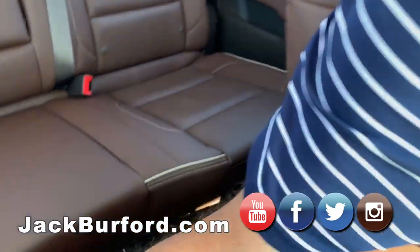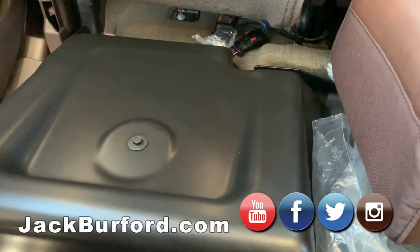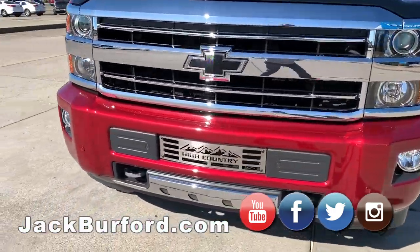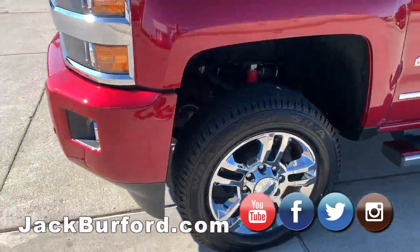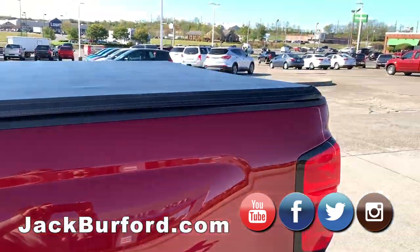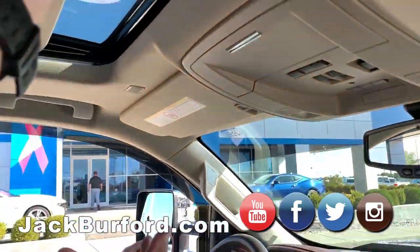There's a subwoofer — it's called the Kicker, a General Motors unit. He did some cool stuff: he put window guards on the outside, a bug guard on the front, and a front leveling kit so the truck levels out. It's got a GM tonneau cover on the back and a GM spray-on bed liner.